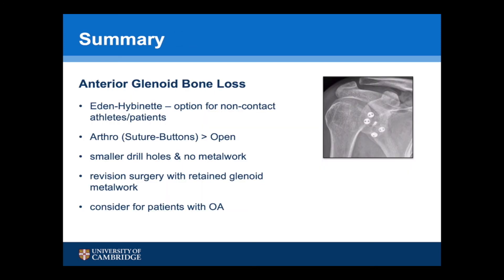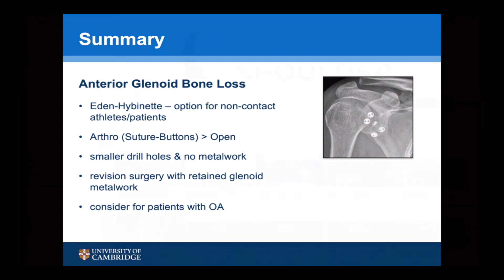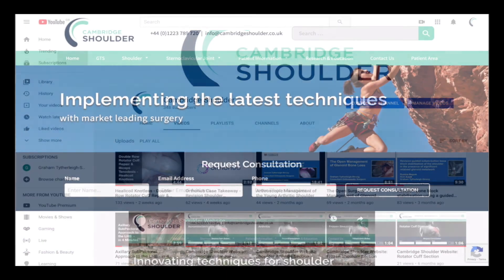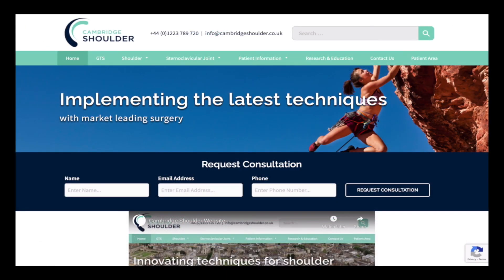In summary, for the management of anterior glenoid bone loss, an Eden Hybinette procedure is a good option for non-contact athletes. An arthroscopic procedure using suture buttons is better than an open procedure. It requires smaller drill holes and has no metalwork, which can be useful for revision surgery with retained glenoid metalwork, and is something to consider for patients with osteoarthritis. If you'd like to see more talks on the management of glenoid bone loss or any other aspects of shoulder surgery, visit my YouTube channel Cambridge Shoulder or my website cambridgeshoulder.co.uk.